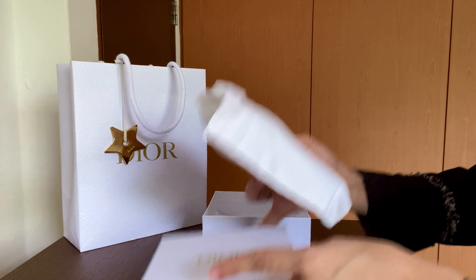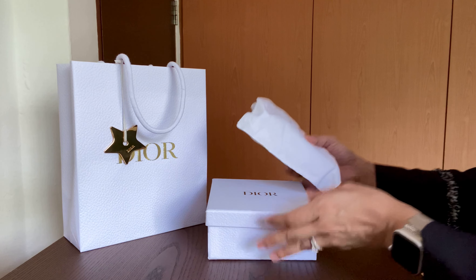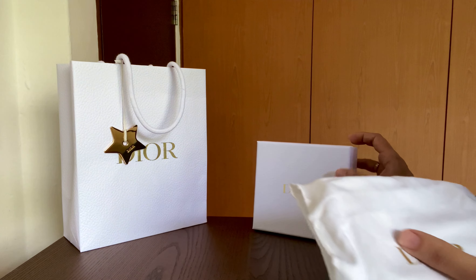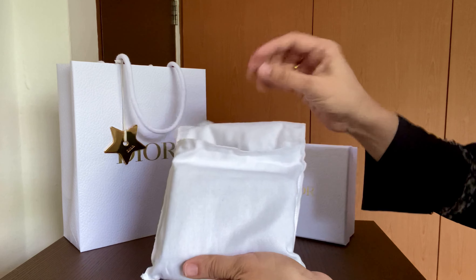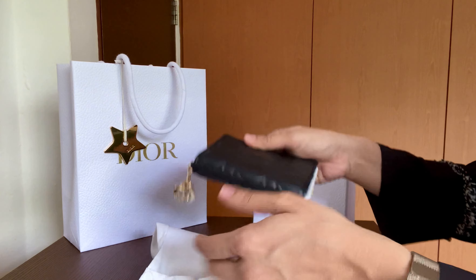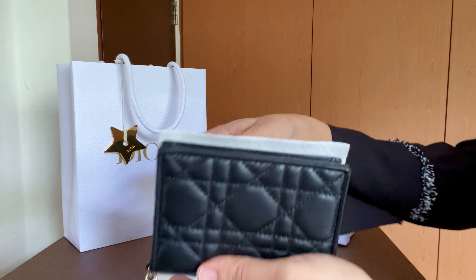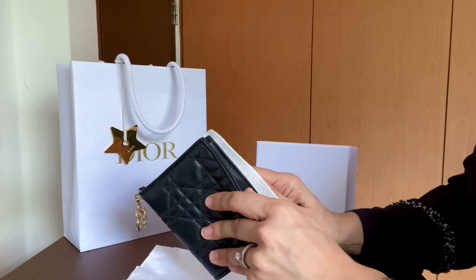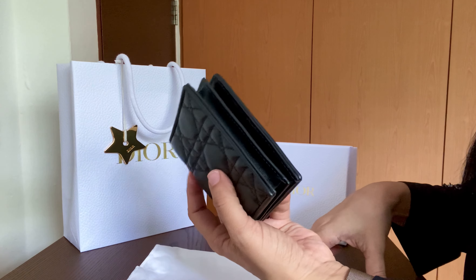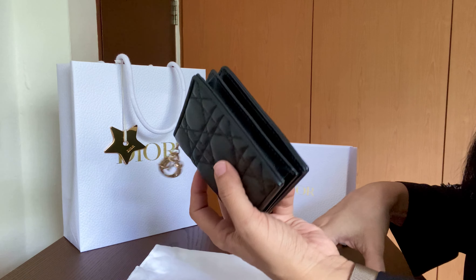It is of course a small leather good, as you can see from the little box. I am so sad that I did not get the Christmas packaging at the time I bought this, because apparently it had not launched in Singapore then. So I picked up the Lady Dior Cannage wallet. I'm going to take out all the wrapping so I can show you the wallet in its true glory.